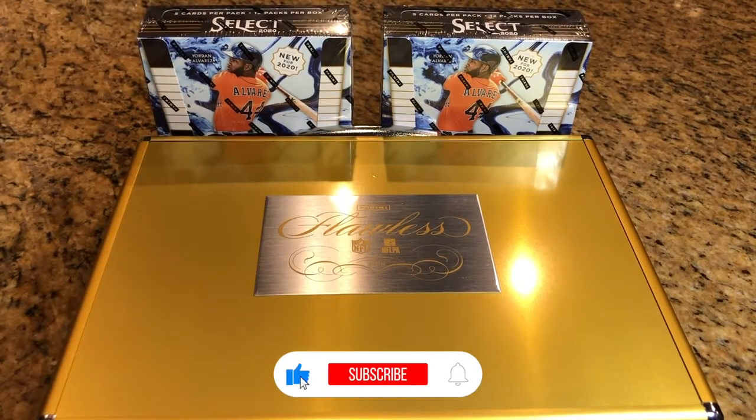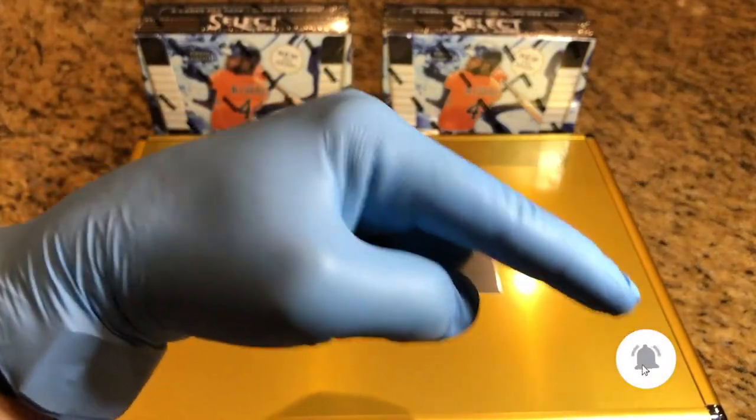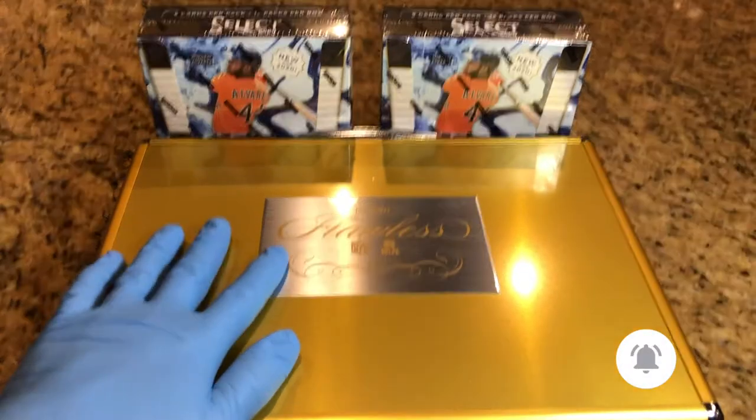Hey everyone, Hobby Box Break here. Do me a favor, hit that like and subscribe button and hit that bell in the bottom right hand corner, that way you can keep up to date with all our Hobby Box breaks.